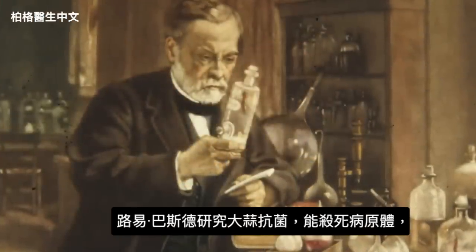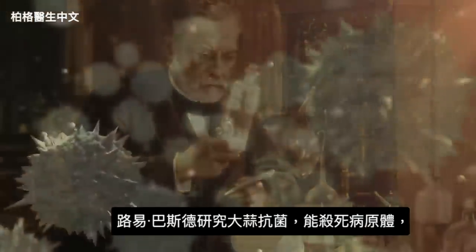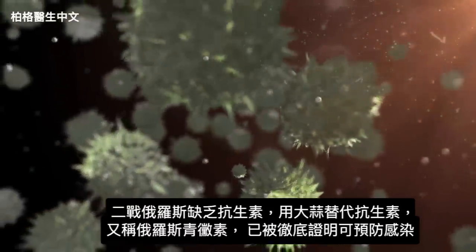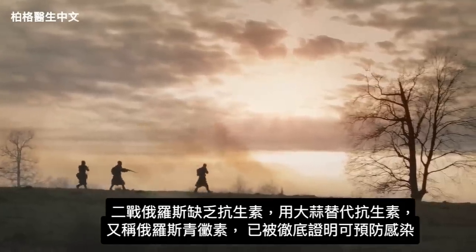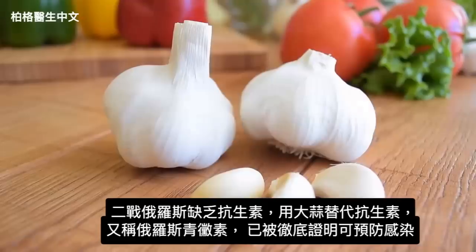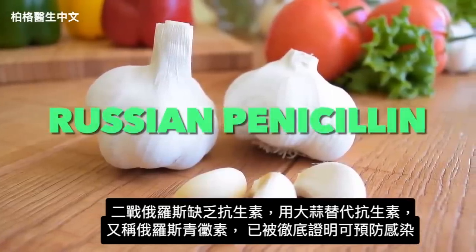Louis Pasteur studied garlic and its antibacterial properties — the ability to kill pathogenic bacteria. During the Second World War, when the Russians ran out of their antibiotics, they used garlic as their antibiotic. So garlic was called Russian penicillin.